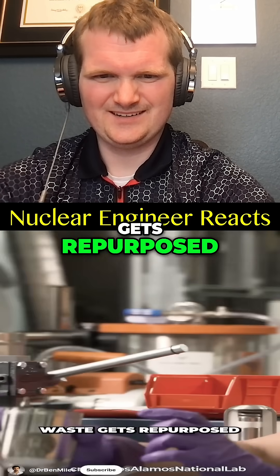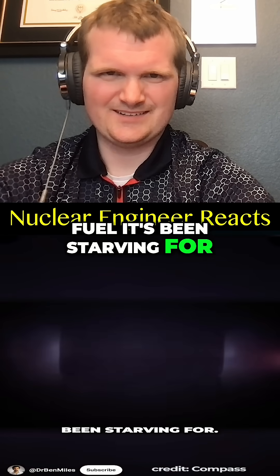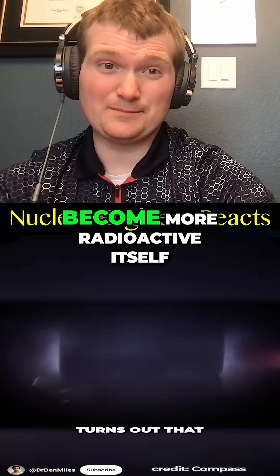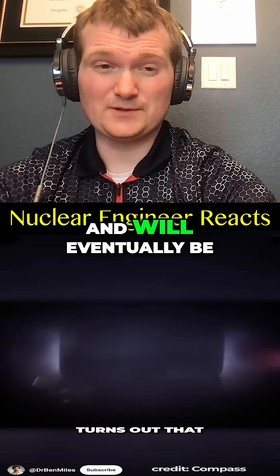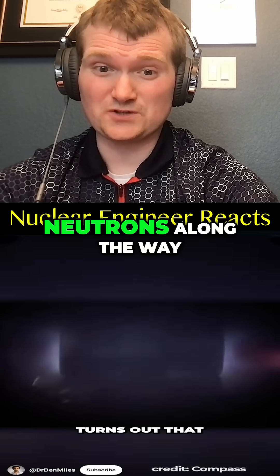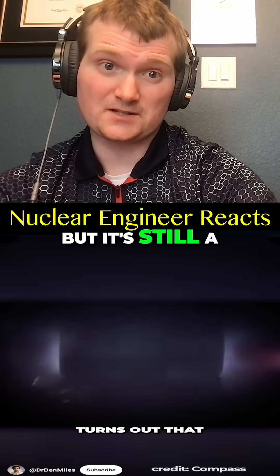The approach solves two problems at once: nuclear waste gets repurposed, and fusion gets the fuel it's been starving for. But this doesn't eliminate nuclear waste — the spallation target will become more radioactive itself and will eventually be waste again. You've just changed the form and extracted some neutrons along the way. But it's still a good step.